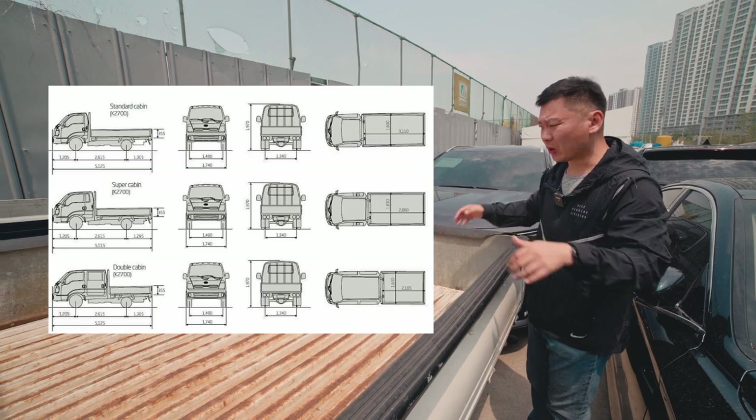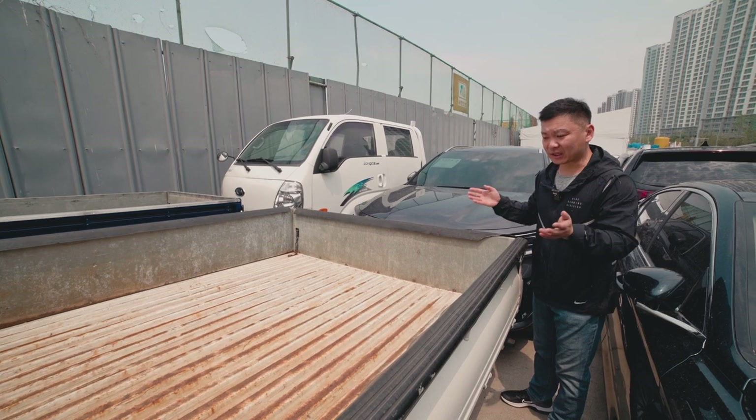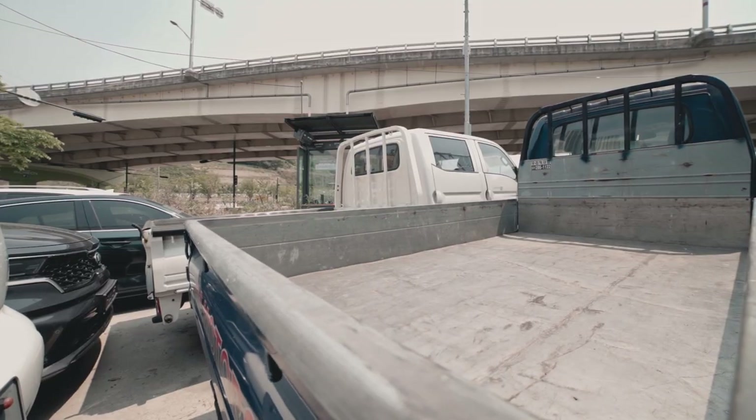Another reason why they're so practical within the city is because you can transport cargo. Compared to pickup trucks, for example, these are much less expensive, so you can save a lot of money for small construction work within the city. This is a perfect vehicle for that kind of work.